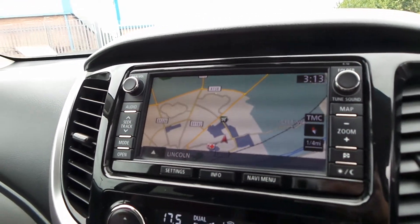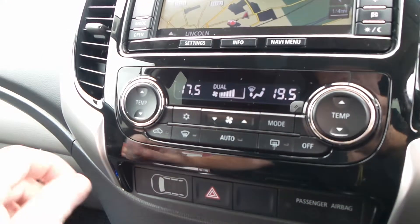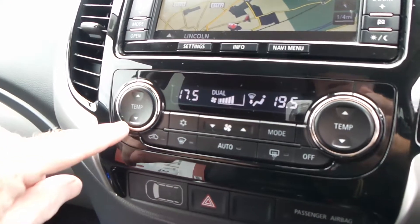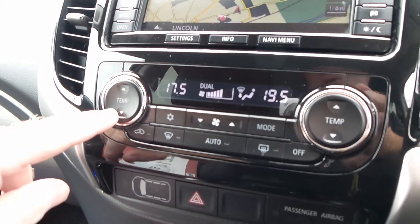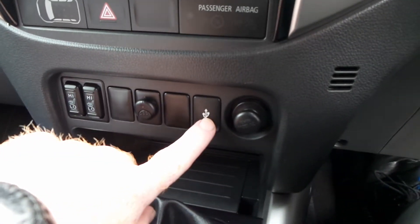The front unit also flaps down to allow access to the CD slot and your memory slots. You also get dual zone climate control, heated front seats as mentioned, and a USB input as well.